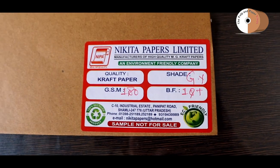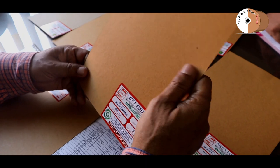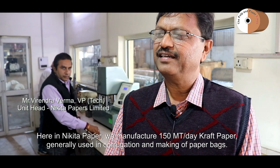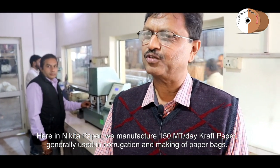Nikita Paper always adopts the latest technology to produce paper. All plant machinery is acknowledged for its superior features, including high quality and strength. Here we have 150-ton craft papers, which are generally used for corrugation or bags purposes.